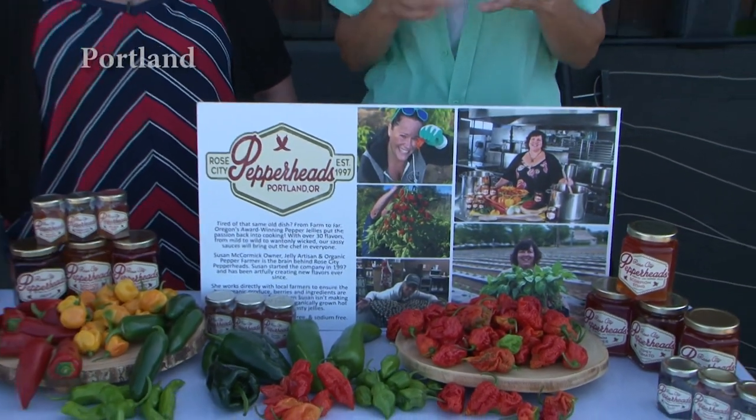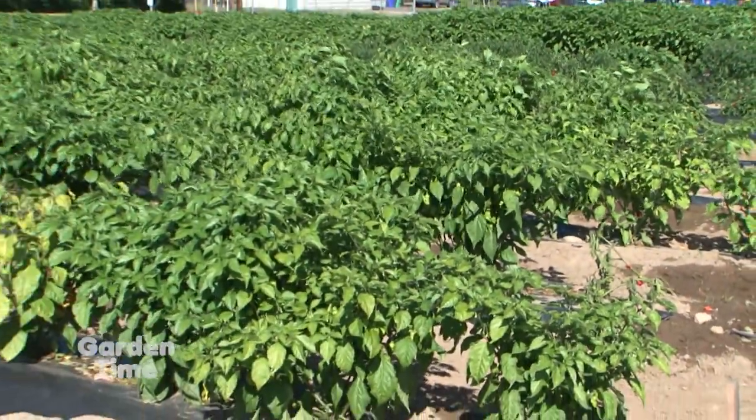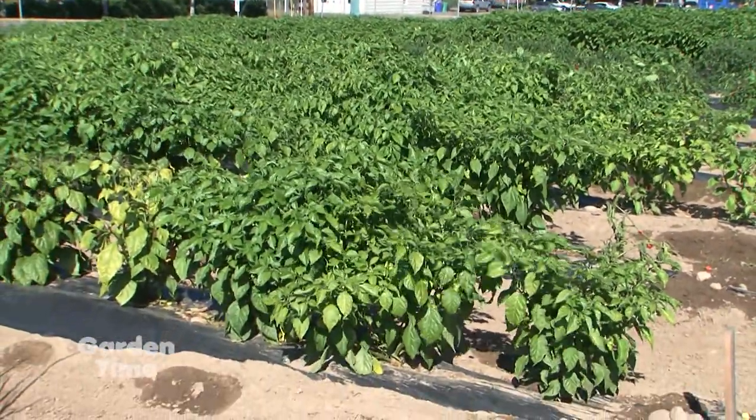I am so excited to do a segment on peppers. I am with Susan McCormick from Rose City Pepperheads, and this is an amazing urban farm. You grow how many different kinds of peppers? We grow about 15 varieties. Amazing. They're beautiful plants, they're really gorgeous. And so you picked a bounty here, and there's some I've never heard of before. So kind of go through them.